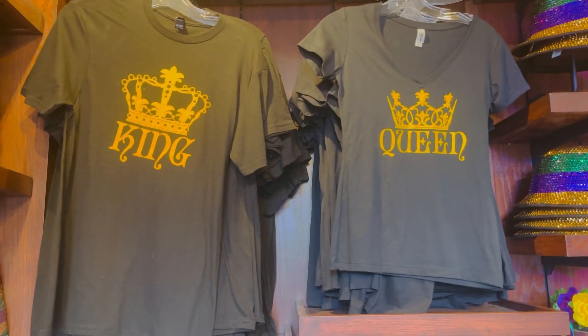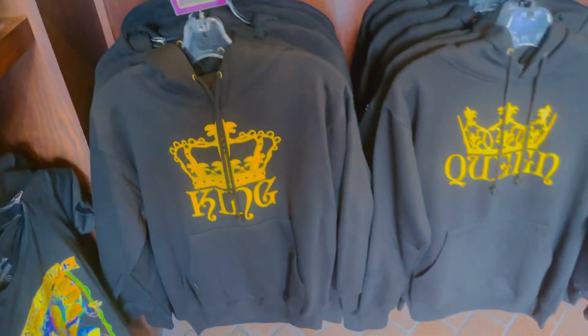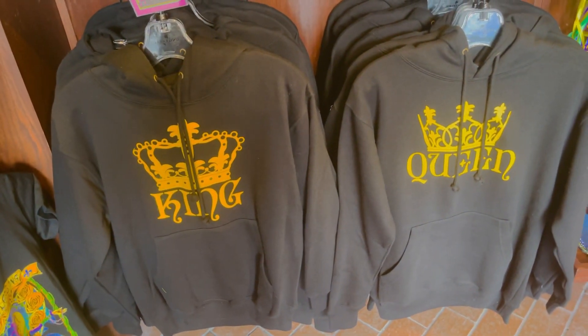Here are the matching king and queen shirts and king and queen hoodies, and these are at $60.